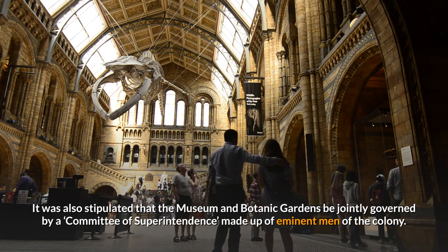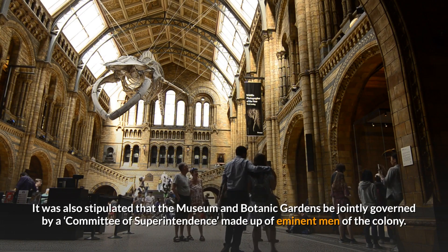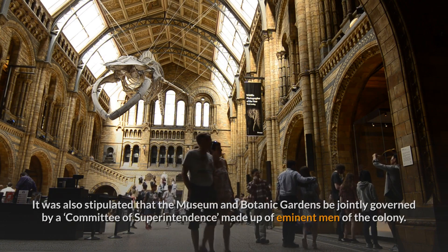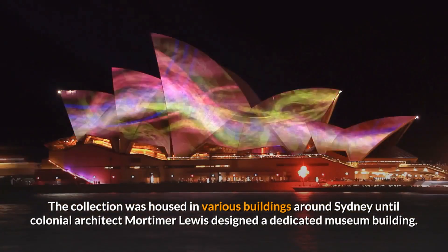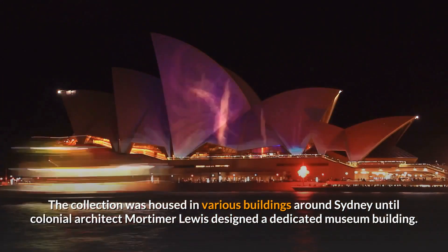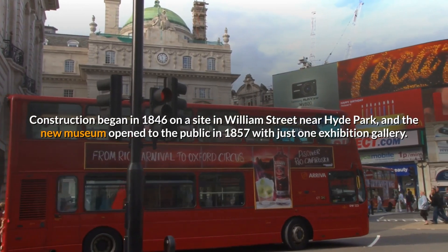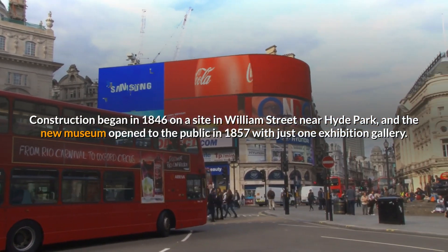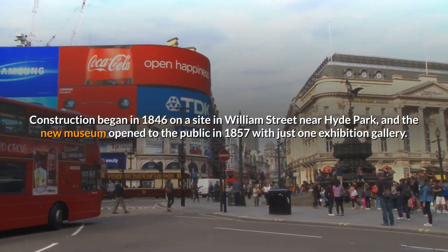It was also stipulated that the museum and botanic gardens be jointly governed by a committee of superintendents made up of eminent men of the colony. The collection was housed in various buildings around Sydney until colonial architect Mortimer Lewis designed a dedicated museum building. Construction began in 1846 on a site in William Street near Hyde Park, and the new museum opened to the public in 1857 with just one exhibition gallery.